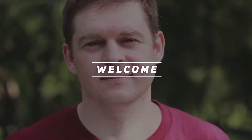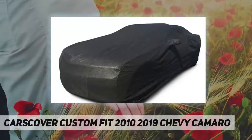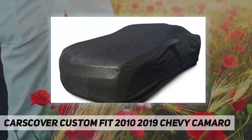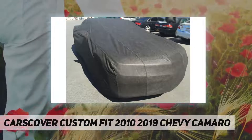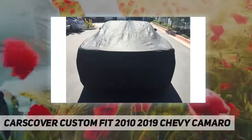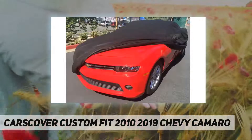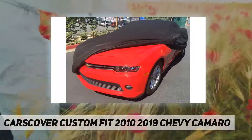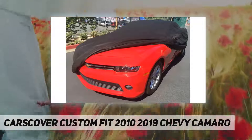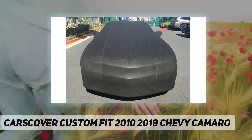Welcome back to my channel. This car cover is custom fit for the 2010-2019 Chevy Camaro. Our Ultra Shield car cover is specifically designed for the auto enthusiast. Our five-layer fabric is fleece-lined to protect your car's fine automotive finishes. Snow, rain, dew, industrial pollutants, tree sap, and bird droppings are kept away from your car's finish.